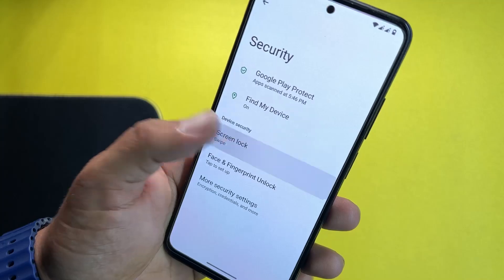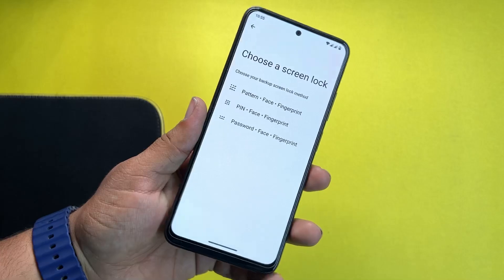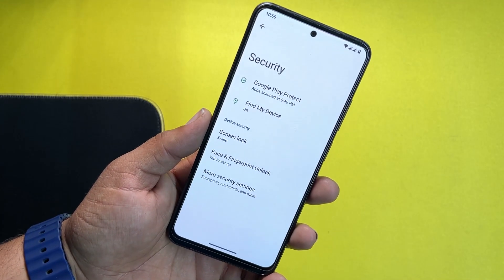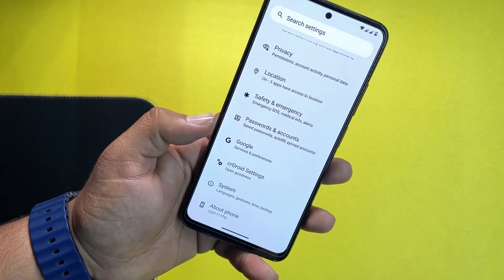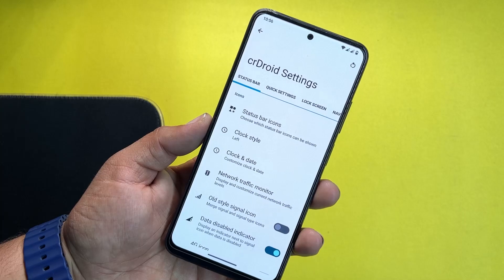We have wallpaper and style, accessibility, and security settings. All security options are working — screen locks, face unlock, and fingerprint are all working in this ROM. No need to worry about security, and the security patch of this ROM is also pretty much latest.